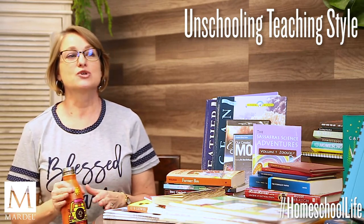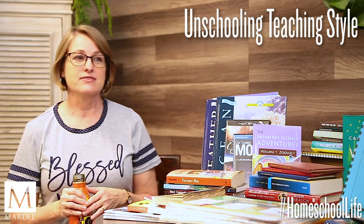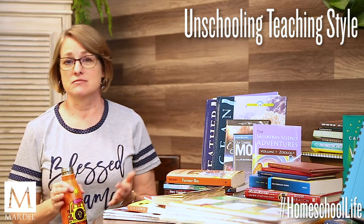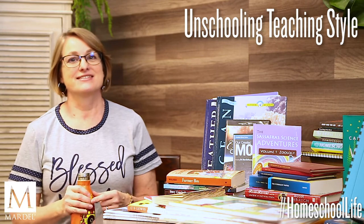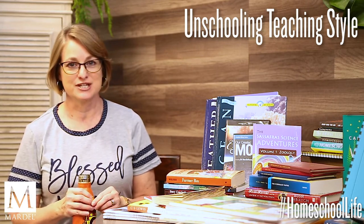Unschooling is quite different from the other methods we've talked about in that it is very much child-led. This is kind of how people used to learn a long time ago. It was repopularized starting in the mid-1970s and a lot in the 1990s as well, and it's becoming very, very popular today.